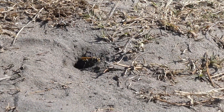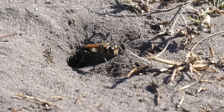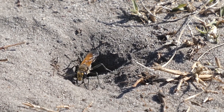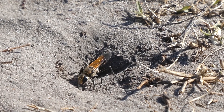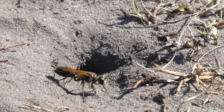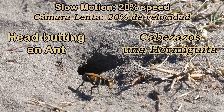Golden Digger Wasps excavate a main burrow tunnel with branching tunnels and a brood cell. Each brood cell holds between three to seven insects, which the female has paralysed for her larvae and carried back to her nest in the sandy soil. Did you just see that? She headbutted an ant. Poor ant.